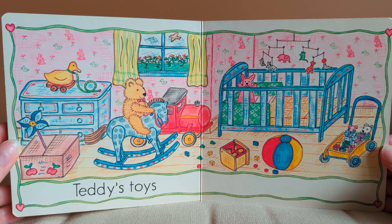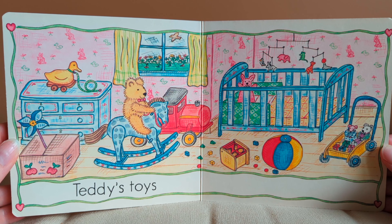Do you have toys just like Teddy? The end.